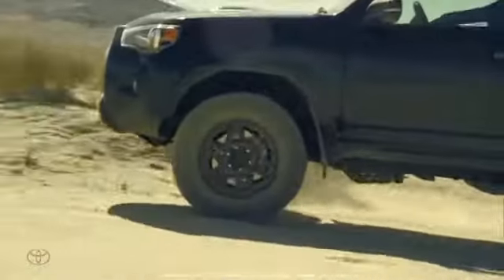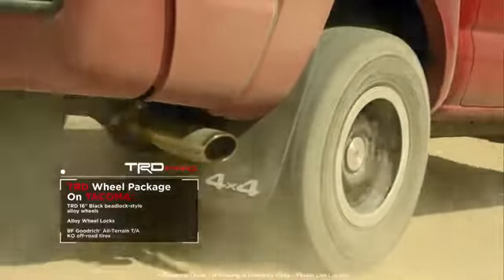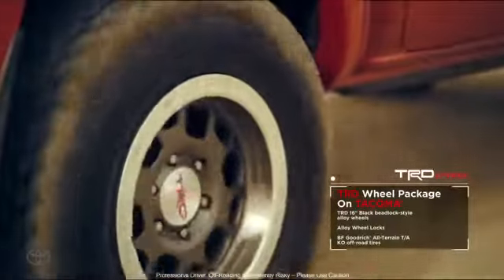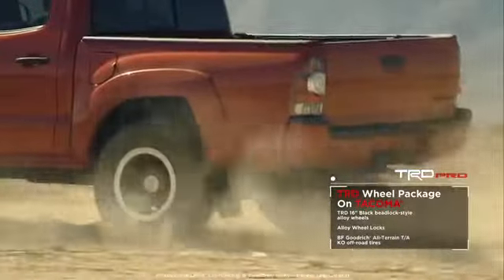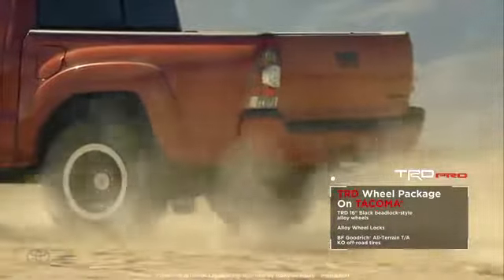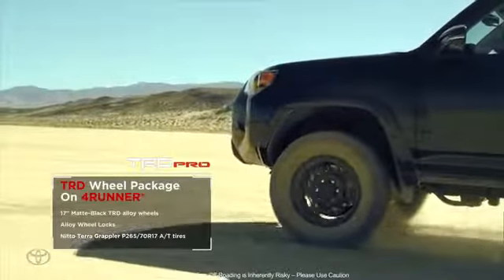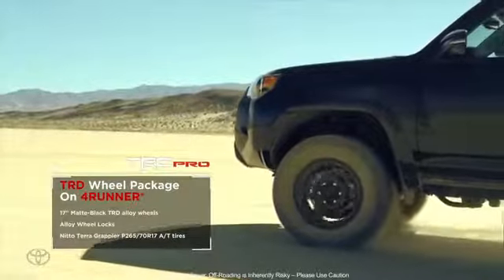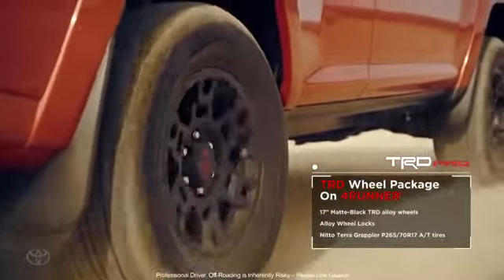Each of the TRD Pro vehicles has a unique wheel and tire combination engineered for that vehicle. For the Tacoma, we've got the BFG all-terrain tire, which is the best light truck tire available on the market, on a TRD 16-inch cast wheel that not only looks good but has a beadlock ring that helps with 90-degree impact. The 4Runner has a Nitto Terra Grappler tire, 17-inch, with outstanding all-terrain capability that still drives nicely on the street. It comes on our 17-inch TRD cast aluminum wheel — stylish and it really works well off-road.